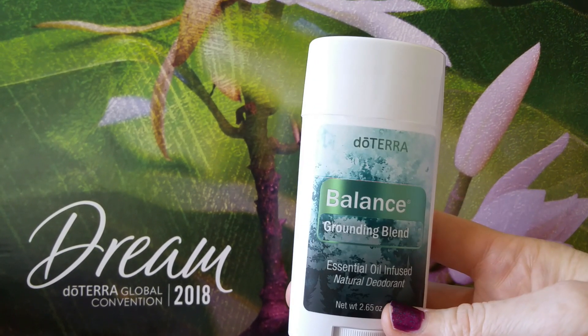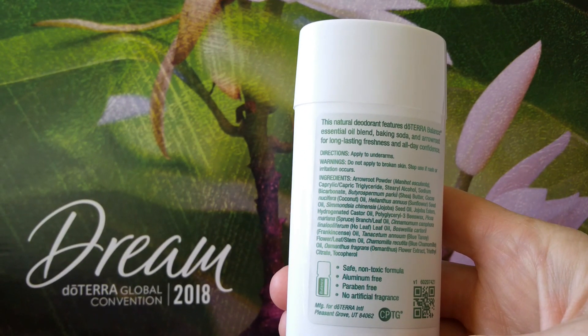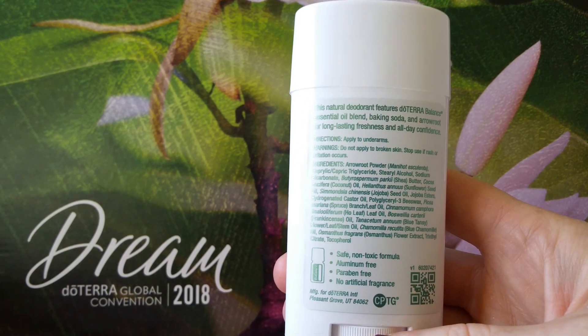It does have baking soda in it, but it's the right amount so it's not gritty or anything. They're also coming out with a baking soda free version too, in case you're allergic or you can't handle baking soda.